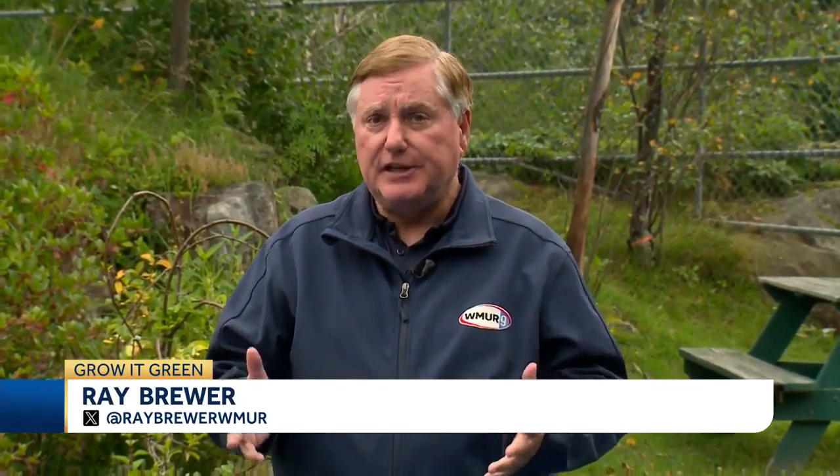Welcome to today's Grow It Green. We're at the Laura Lee Vigie Botanical Gardens in Berlin, New Hampshire, and I'm joined by Sean O'Brien from UNH Cooperative Extension.